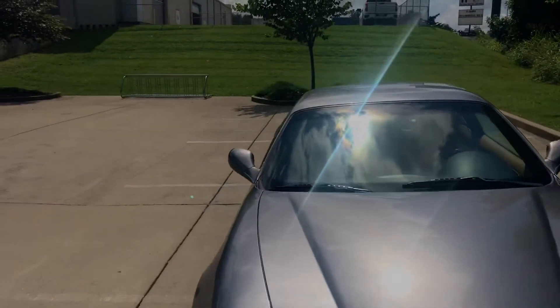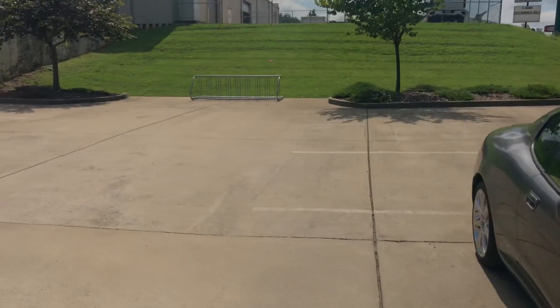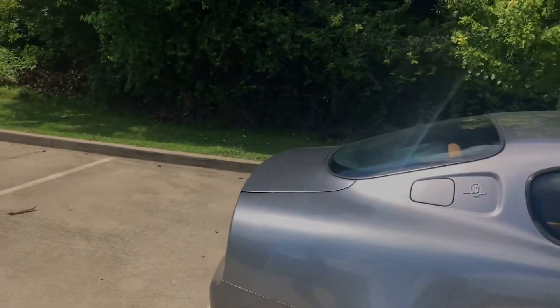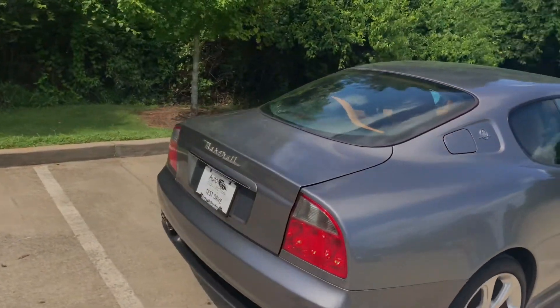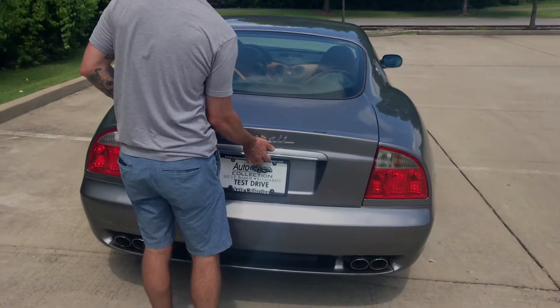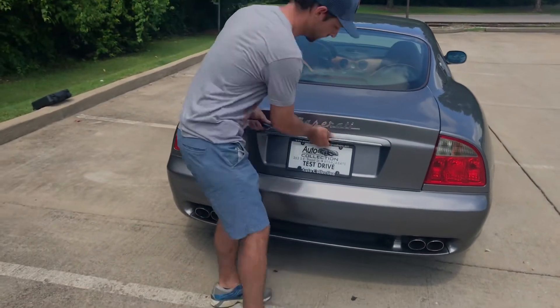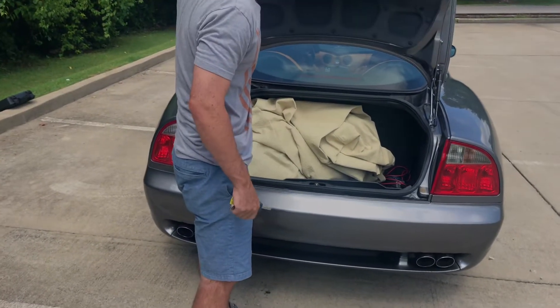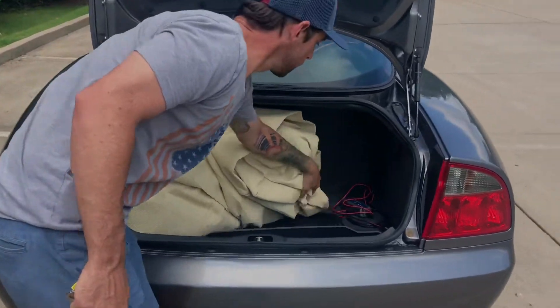Let's do what we normally do — we'll start in the boot or the trunk, whatever it is that you would call where you put all your luggage. It's a little old school, so we might have to do it a little differently here. Just pull it up. There we go. It does have a car cover and a triple charger.